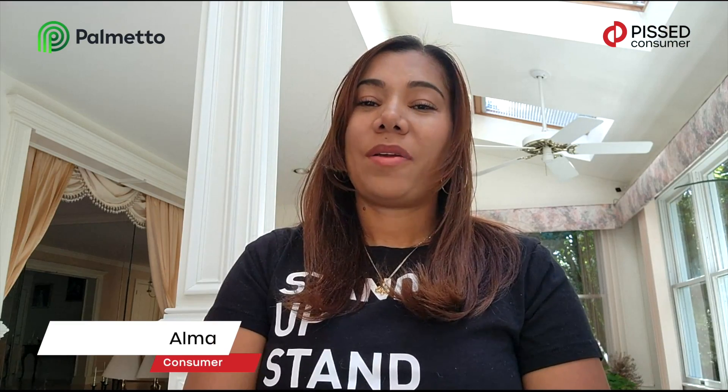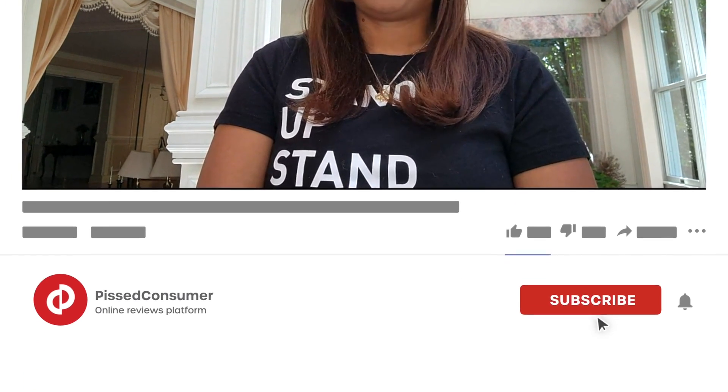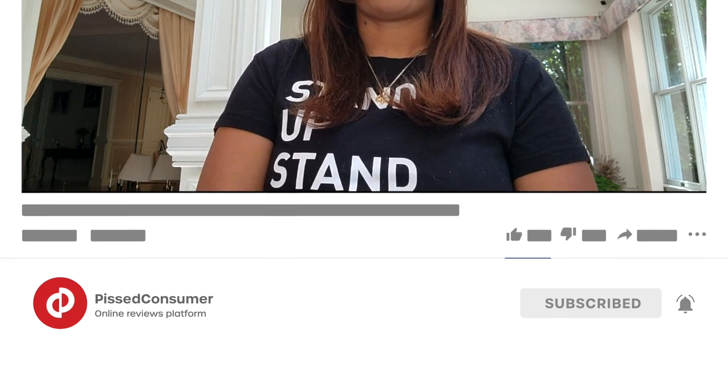Hello, my name is Alma, here from Pennsylvania, and I recently made the move to change to solar. Unfortunately, the company used was Palmetto Solar. They promised me something but didn't deliver correctly the way they were supposed to. They promised to install a system that was going to offset my energy by 110 percent, but now I found out that it's only 10 percent. I now end up with a big loan and still getting high bills from the utility company. My advice is: stay away from them as much as you can.